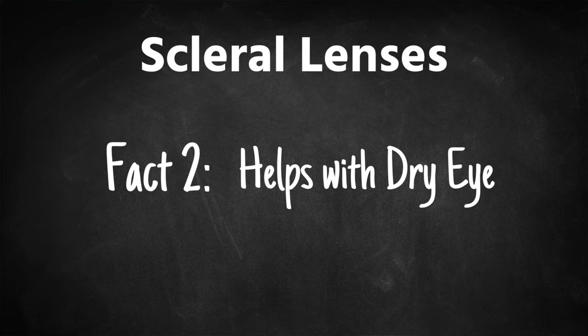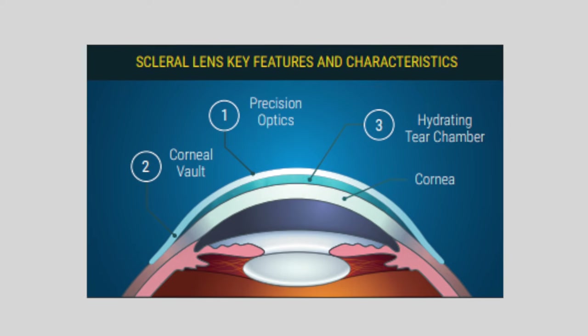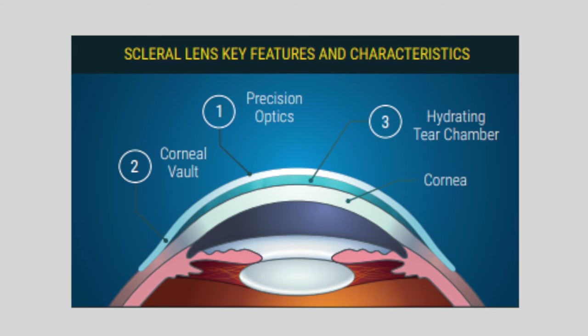Fact two: scleral lenses have an extra benefit if you suffer from dryness and irritation of your eyes. Because these scleral lenses are filled with a saline solution applied to the front surface, it's basically bathing the front of your eye in your tears. This can be really helpful for people with dry eyes and other healing issues on the surface of their eyes. So you get a double whammy — not only better vision, but also helping treat dry eyes at the same time.